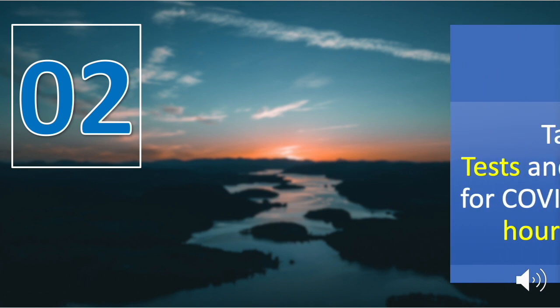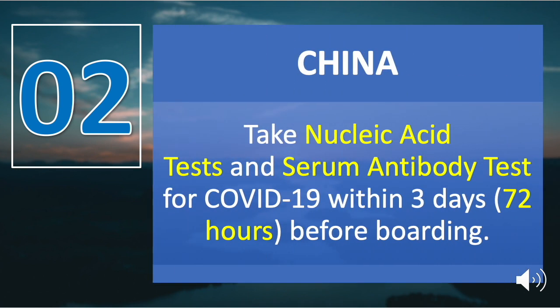Second on the list is China. Chinese and foreign travelers flying from the Philippines to China must take nucleic acid tests and serum antibody tests for COVID-19 within 72 hours before boarding, and only those who test negative will be allowed to board. All China-bound seafarers should provide negative certificates for both nucleic acid and IgM antibody tests for COVID-19 within 48 hours prior to boarding the vessel.